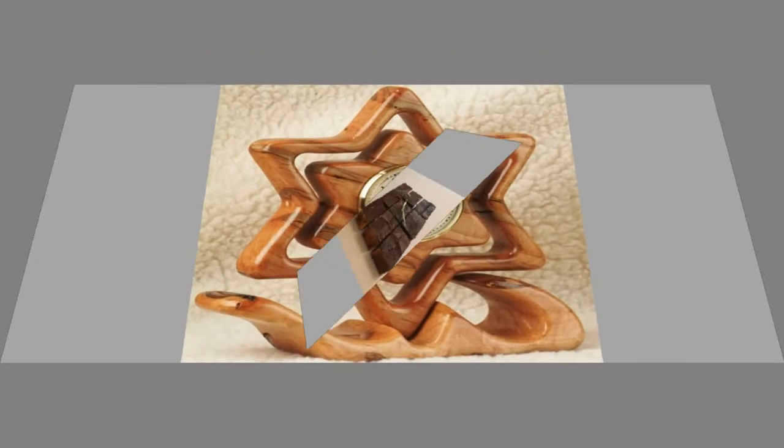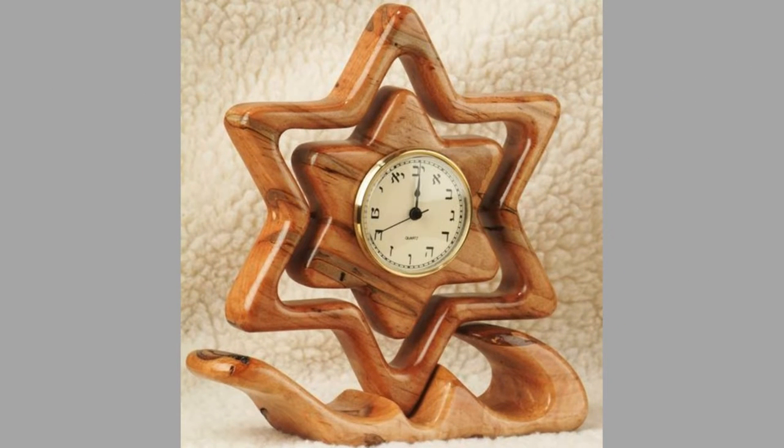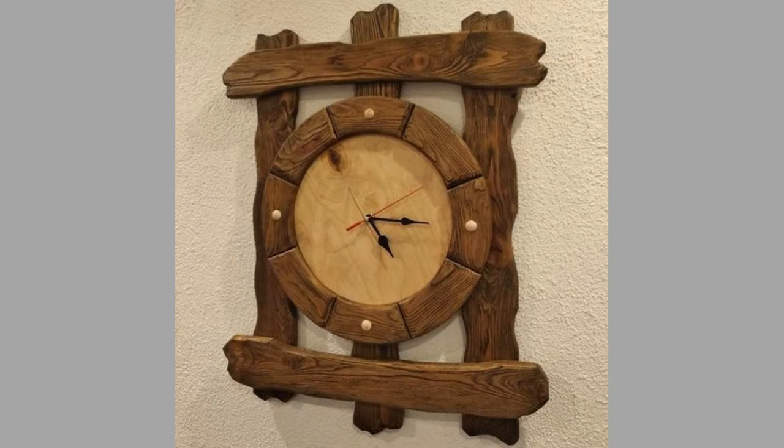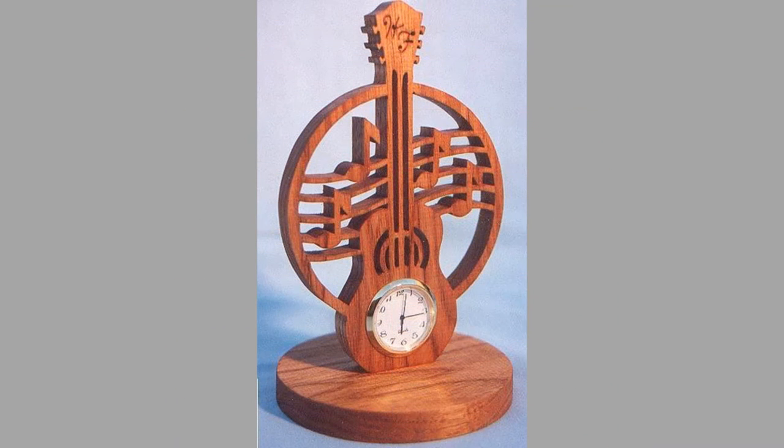Have you run out of home decor ideas? Do you have an empty wall which needs a centerpiece? Consider a beautiful wooden wall clock. Timepieces can make a huge statement with their graphic nature and can fill a wall like nothing else. They also help provide order and assurances in households or places of work where good timekeeping is a necessary part of everyday life.